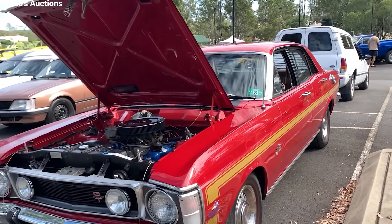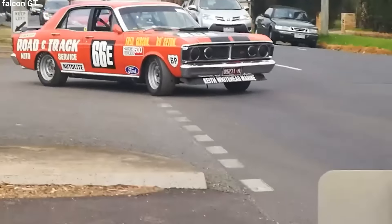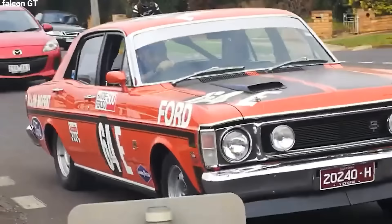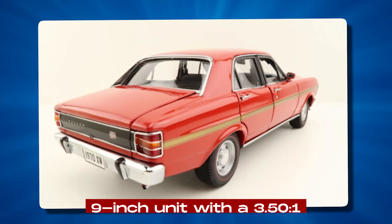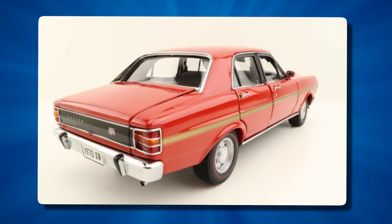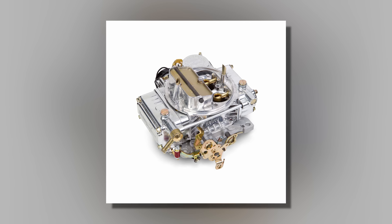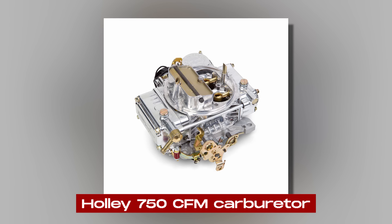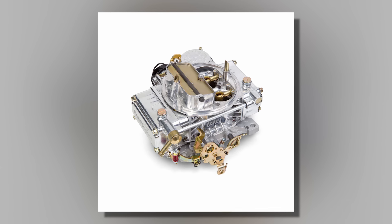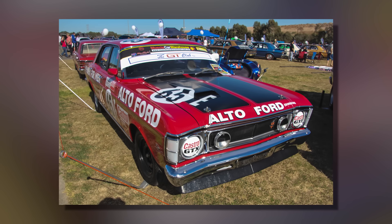The Phase 2 wasn't just about a stronger engine — Ford made the whole car perform better. They put in a close-ratio 4-speed manual gearbox for quicker gear changes and better control at high speeds. The rear differential was upgraded to a 9-inch unit with a 3.50 to 1 final drive ratio, which made the car accelerate faster and reach a higher top speed. Ford also added a Holley 750 CFM carburetor to the Phase 2, which mixed fuel and air better, making the engine even more powerful.